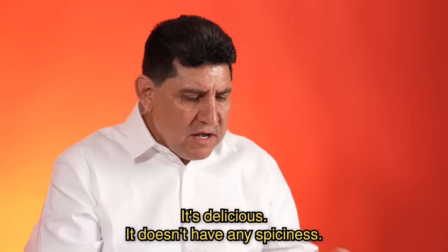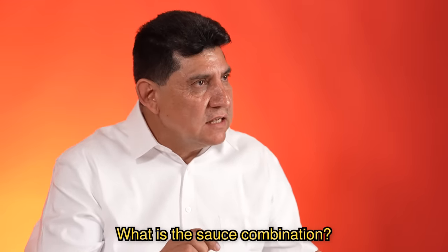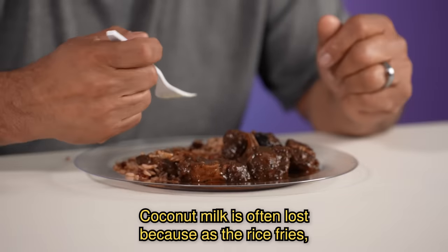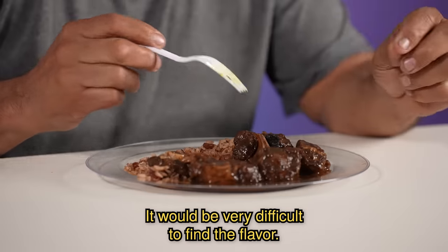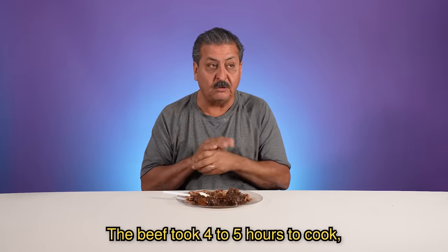Está muy rico. No pica nada. No sé qué tipo de condimentos es, pero está muy rico. No sé qué salsa, con qué es la combinación de la salsa. Me gustó mucho este platillo. El arroz y los frijoles ya los había probado, pero no con esa combinación. La leche de coco se pierde muchas veces, porque como se fría el arroz se va perdiendo. Sería muy difícil encontrar el sabor, pero el arroz está sabroso. Y le faltó un poquito de cocido a la carne — la res dura de cuatro o cinco horas en su cocido.